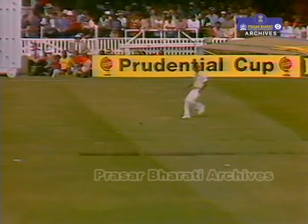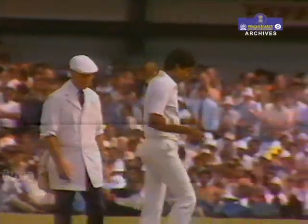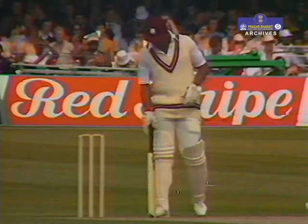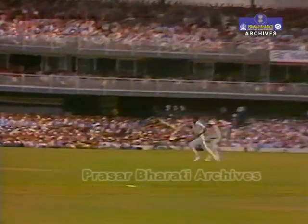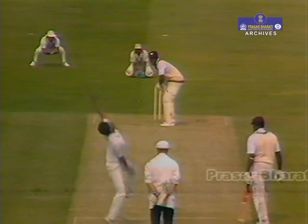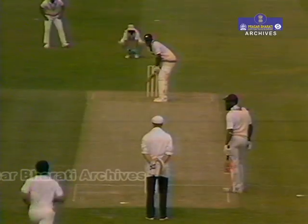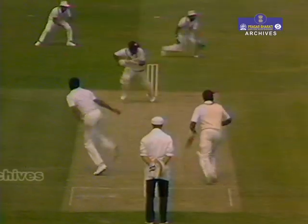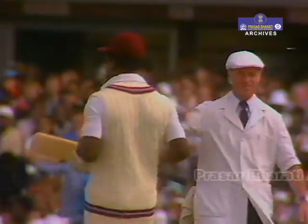That's good for an LBW there — an optimistic request. The strength always of West Indian players is on the leg stump; Haynes no exception. He turned it away quite smartly on his dials square for four.